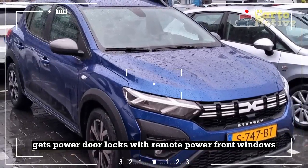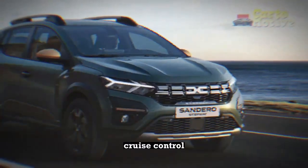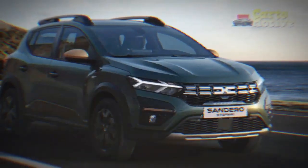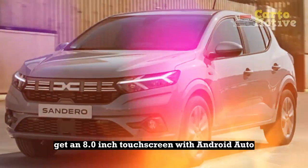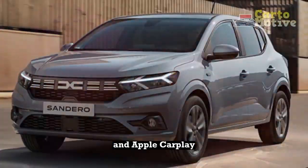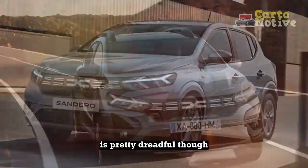Even the stripper model gets powered door locks with remote, power front windows, cruise control, six airbags, and LED daytime running lights. Plusher versions get an 8.0-inch touchscreen with Android Auto and Apple CarPlay. The sound quality of the tinny four-speaker stereo is pretty dreadful though.